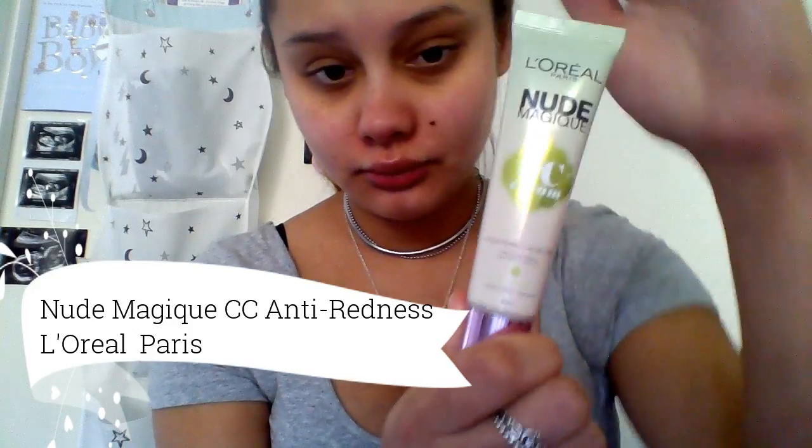I now take the Nude Magic CC Cream by L'Oreal, which has a green pigment to it. This will correct all the redness in the face. I take a small amount onto the back of my hand and using my fingertips, blend it into all the areas of my face that have redness.